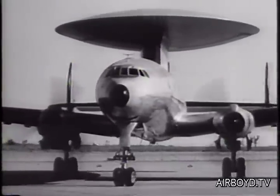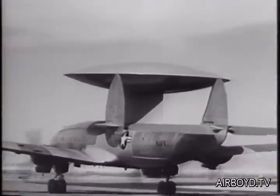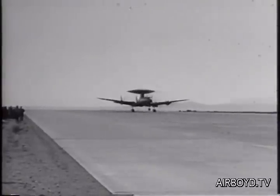A Navy Super Constellation that's toting the largest, far-seeing airborne radar ever flown — in that 30-foot radome. Despite its odd superstructure, the big Lockheed handles with ease.